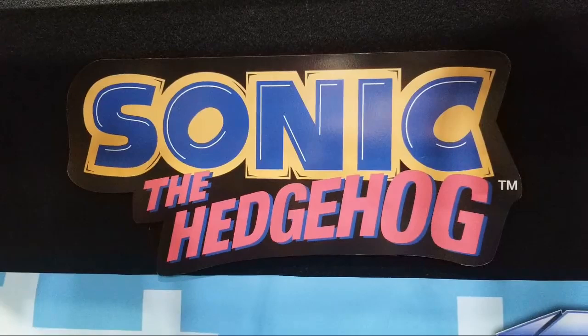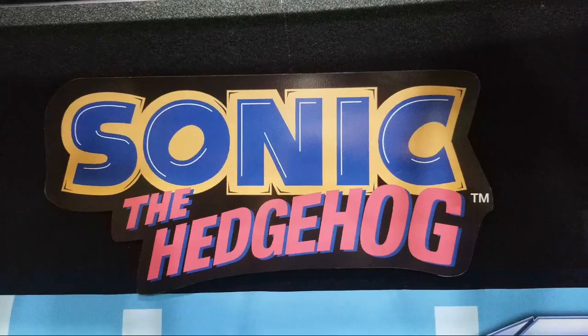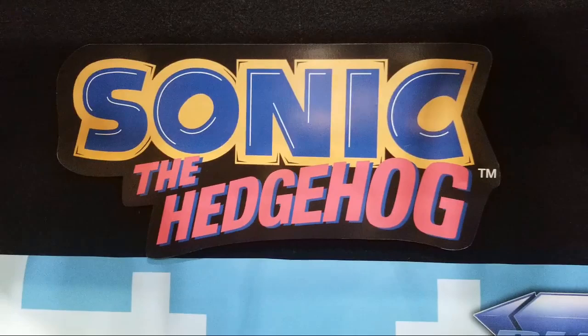All right kids, we're back! I know you love Sonic the Hedgehog as much as I do. Just wait till you check out these figures — this is phenomenal. We've got the movie coming out and we're at Toy Fair checking out the toys that are coming out this fall.